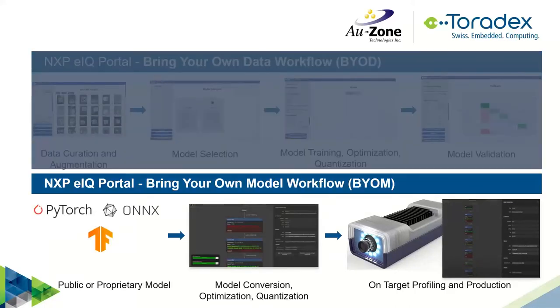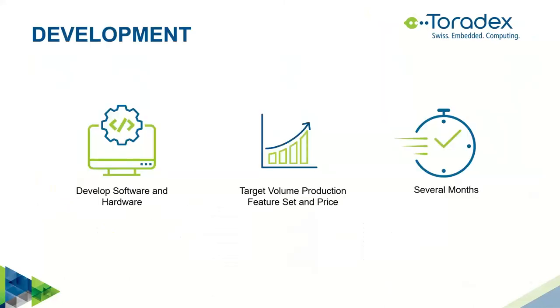The previous slide showed the 'bring your own data' approach — you can bring your own data and use models from the database, or bring in your own model. The framework you use is up to you, whether you're familiar with PyTorch, ONNX, or TensorFlow. You can bring in your own model and do additional training. It's a pretty flexible tool, GUI-driven, but for experts it also has a command-line capability.